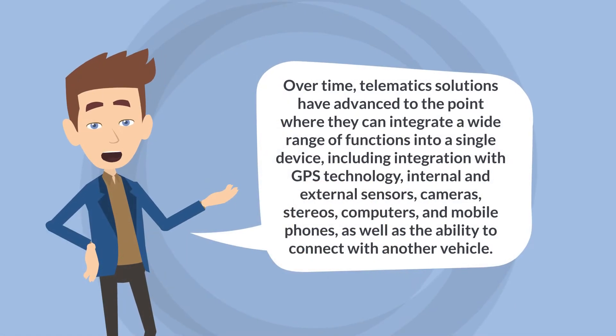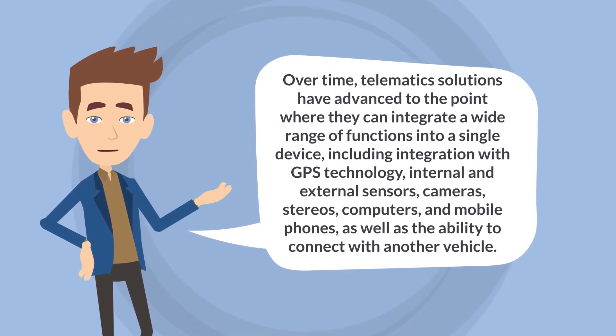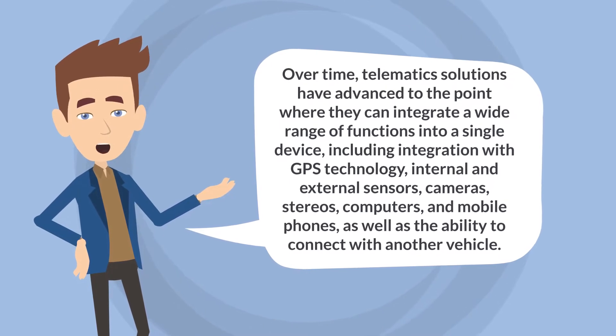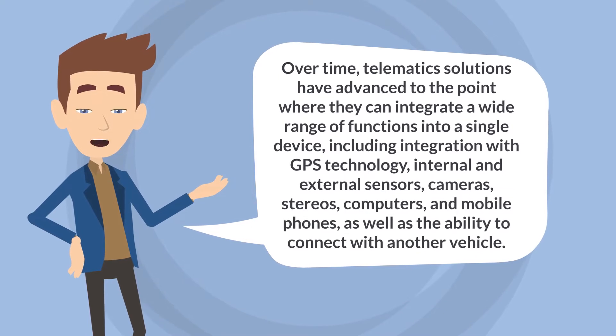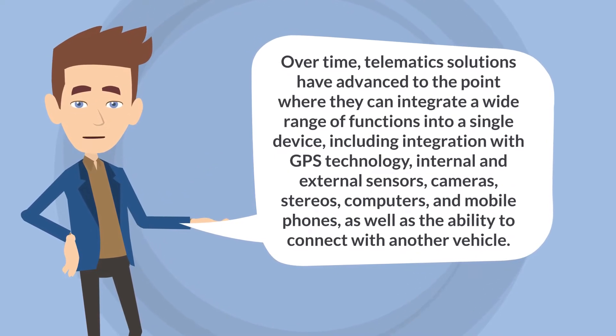Over time, telematic solutions have advanced to the point where they can integrate a wide range of functions into a single device, including integration with GPS technology, internal and external sensors, cameras, stereos, computers, and mobile phones, as well as the ability to connect with another vehicle.